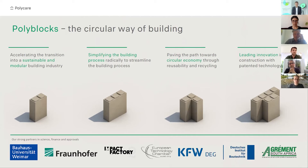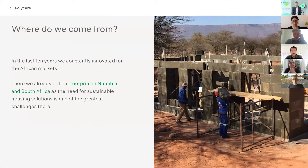On the next slide, you see where we come from. We actually come from Africa — we did a lot of innovation for African and developing markets. We already have our footprint in Namibia and South Africa. But the same innovation we did for those markets is super relevant for Germany, Europe, and the Western world as well.